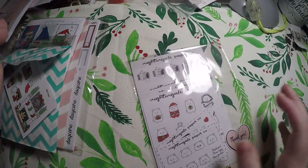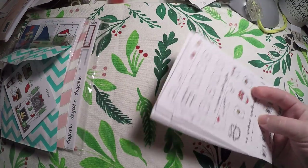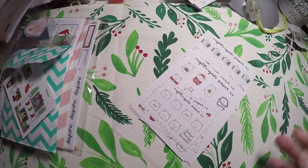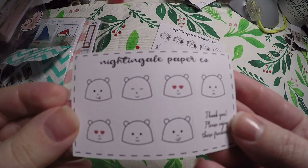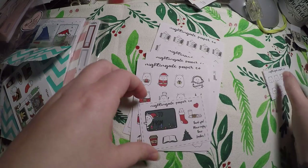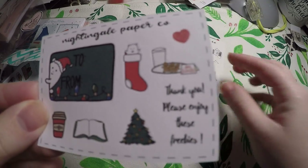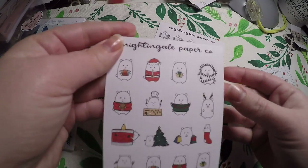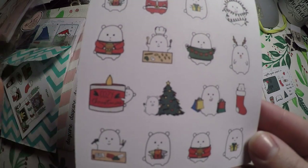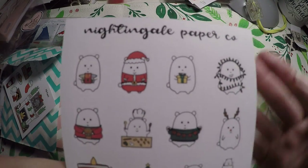The first one that came in was Nightingale Paper Co. — super, super fast shipping, especially for a sale. I think I got it the Monday after. She's got a little character named Winston, so I grabbed some sheets of Winston, and I got this little freebie. And then I got this little Christmas freebie. She had a really cute page of little gift labels — I don't think I purchased them this time, but they were super cute. And then I grabbed the Christmas Winstons — it's kind of like a bucket list: Christmas lights, presents, Christmas movies. I just thought they were super cute.